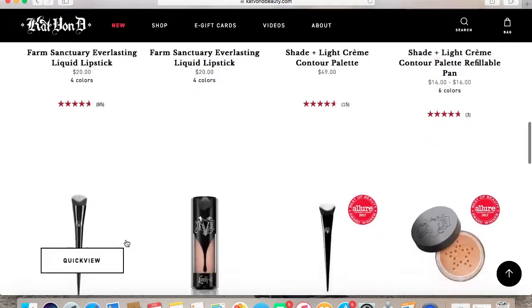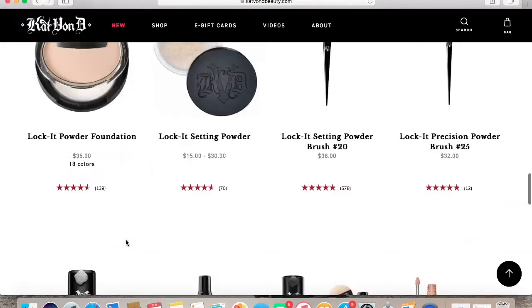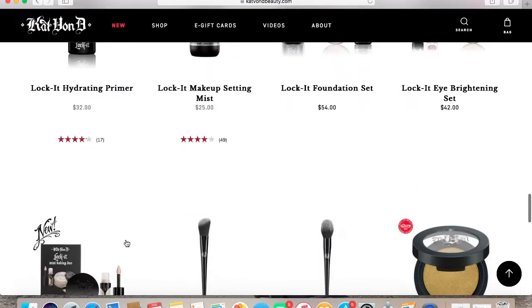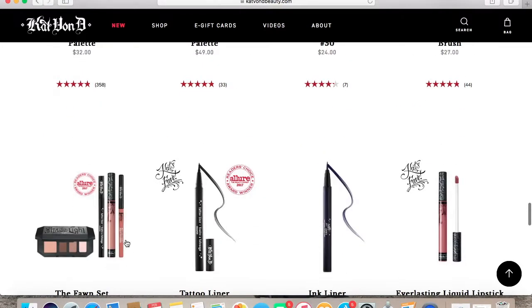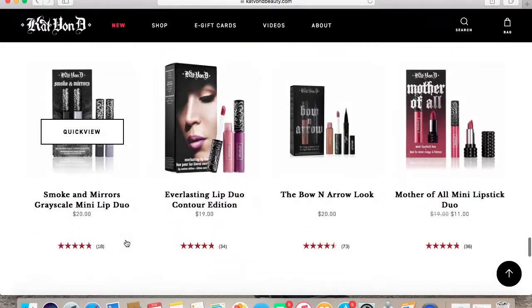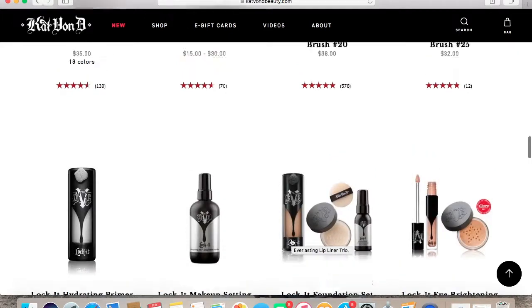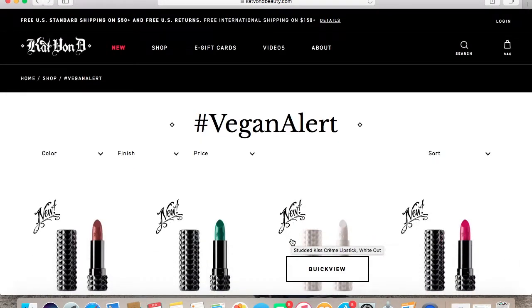Her foundations, some of them will veil, her perfumes, and yeah. I definitely love that about her page — there is a section that says Vegan Alert and it tells you all the products that are vegan. What I also like about her brand is that she is working on having her entire line vegan, and it is nice to see a mainstream brand that's in Sephora be vegan — and I want that in the future.